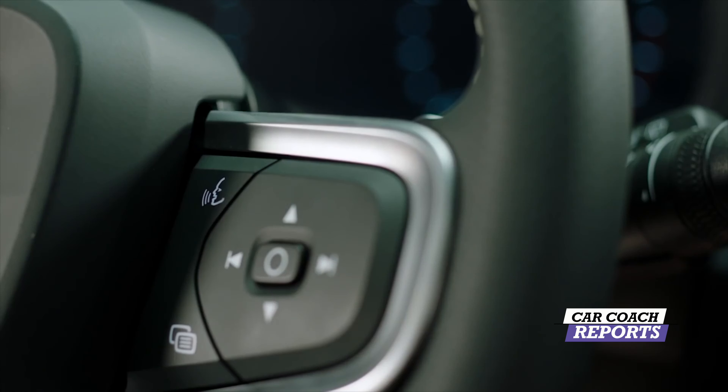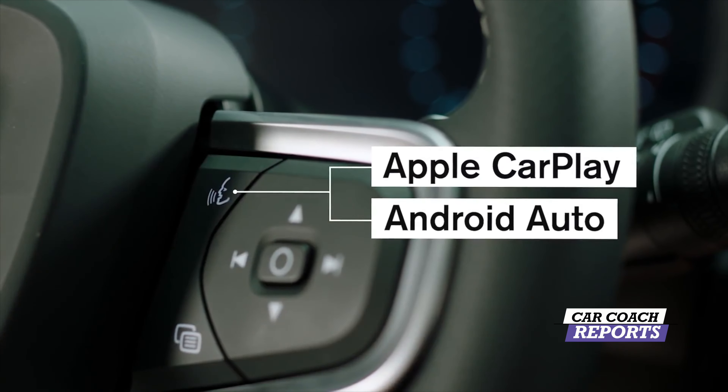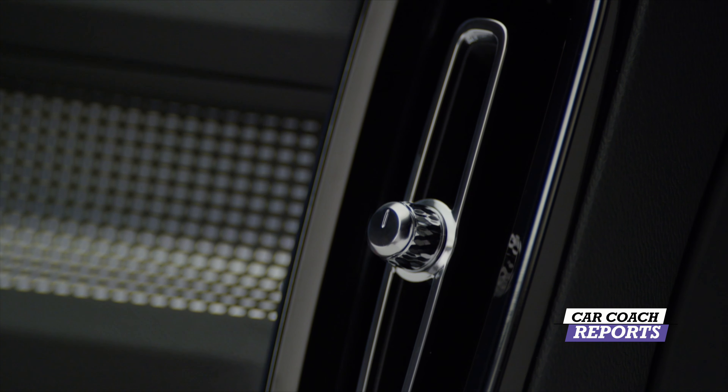There are a lot of features and packages available in the Volvo XC40. When you start adding on these features, it can get expensive, like in any car. If everything is included, as in some vehicles, it makes the pricing more reasonable.